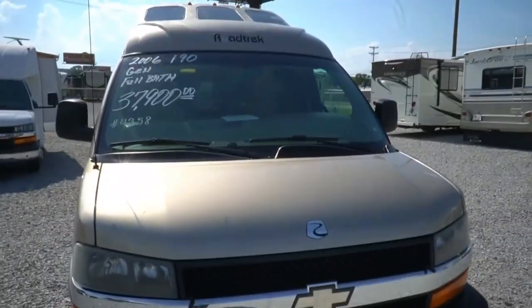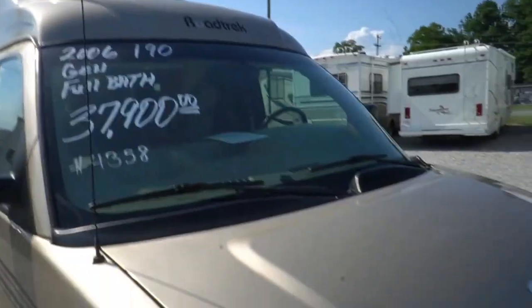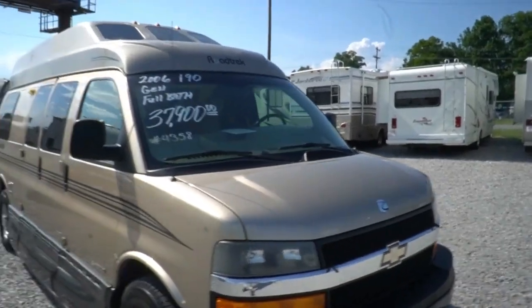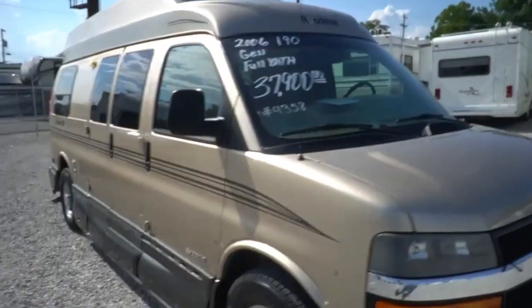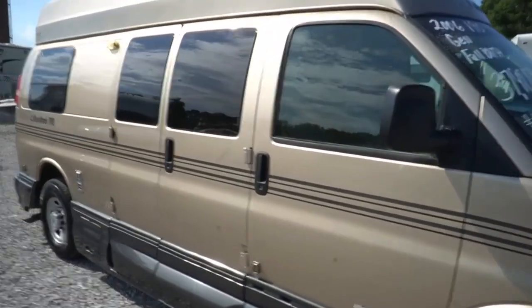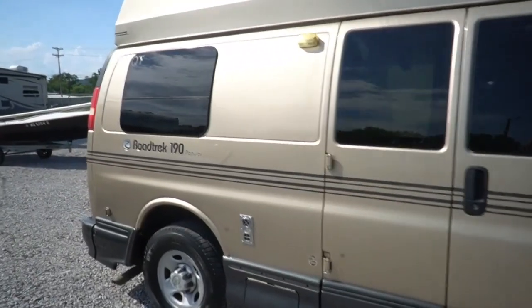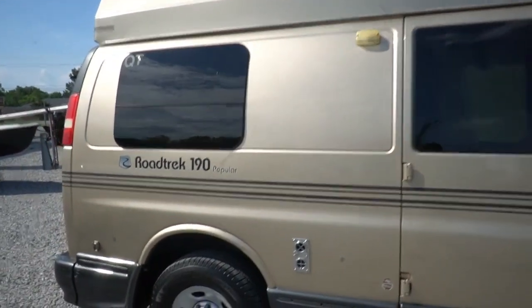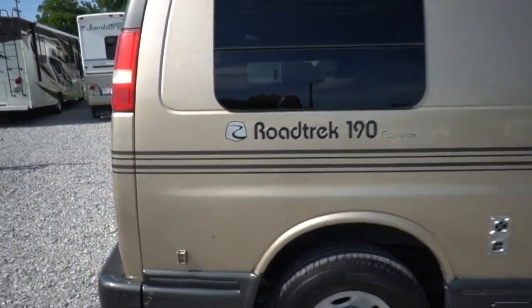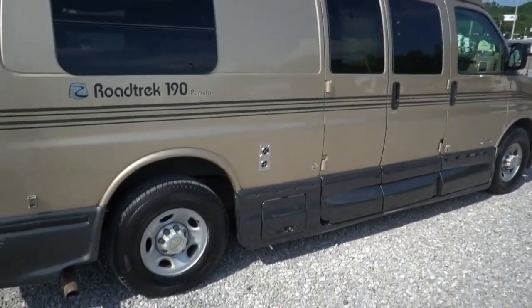One thing I want to point out — my touch-up guys want to see what they can do with it, but it's got some clear coat peeling on the roof. Other than that, this is an absolutely beautiful 2006 Roadtrek. Got a spotless Carfax, two owner. Most recently out of North Carolina, before that Florida, sitting on like-new Michelin tires.